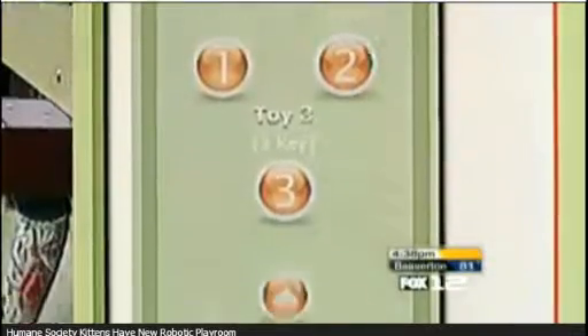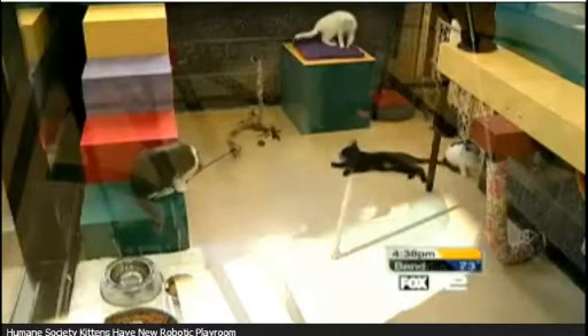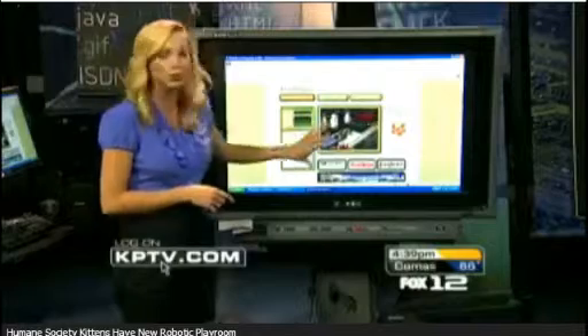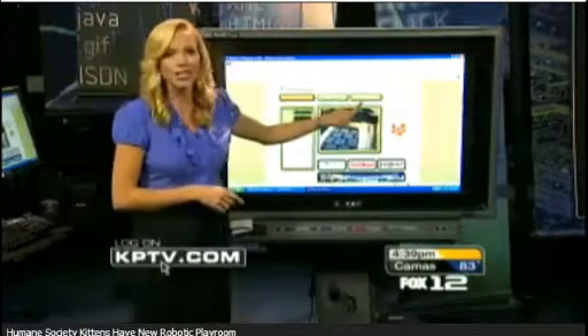A priori Control is the company that developed the software to make this possible. They donated it to the Humane Society, so this is free to use. But sometimes you will have to wait your turn to actually control the toys in the kitten's playroom, like that one right here. On the website, there's also a chance to live chat with other people waiting to play with the cats, and the camera scrolls across the room. Right now there are 29 users in the queue, so your wait time is about an hour.